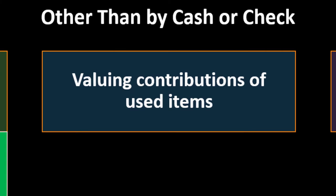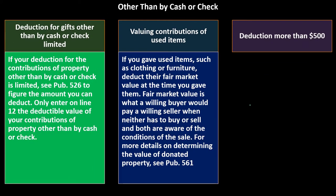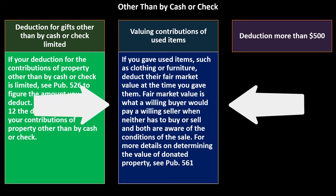Valuing contributions of used items is quite common and complex because we didn't exchange them on a market. If you gave used items such as clothing or furniture, deduct their fair market value at the time you gave them. Fair market value is what a willing buyer would pay a willing seller when neither has to buy or sell and both are aware of the conditions of the sale.